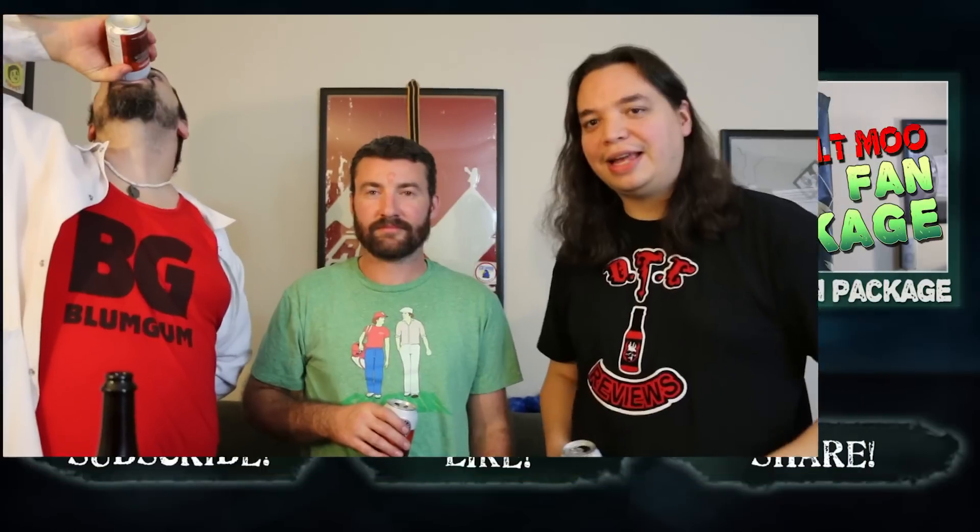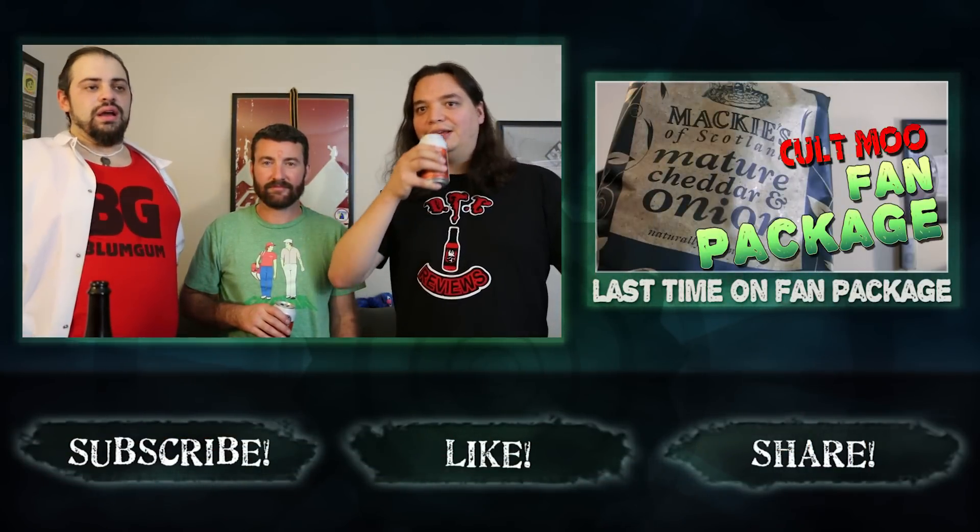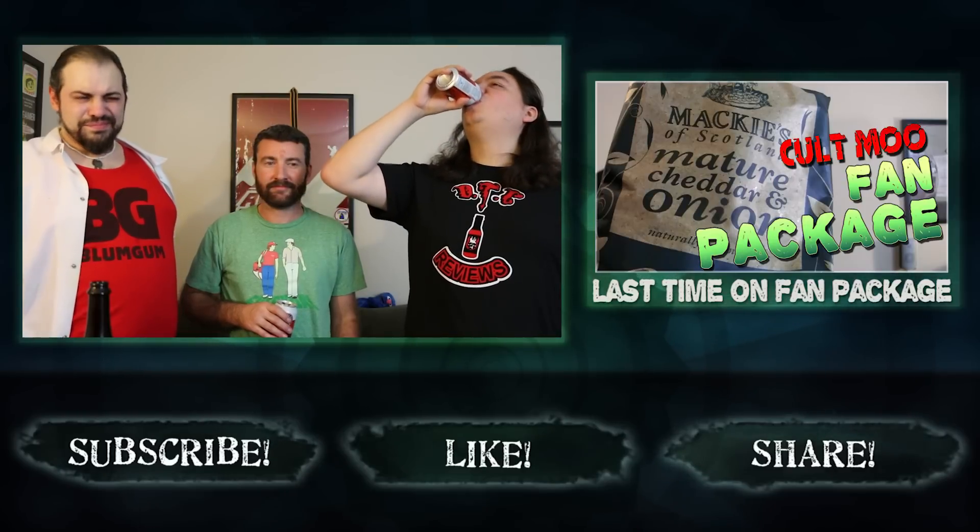This has been Fan Package. Thank you for watching. Did you know we have a vlog channel? Go check it out in the link down below. Also, we've got the Instagrams, the Facebook, the Twitters — we everywhere. Cheers, I'm chugging the Cheers. God damn, that beer chugs good. It's nice. I like that.